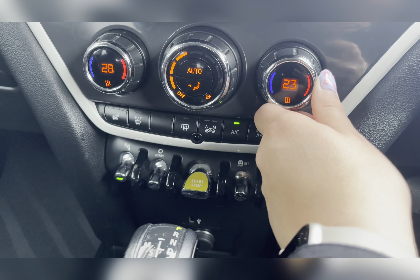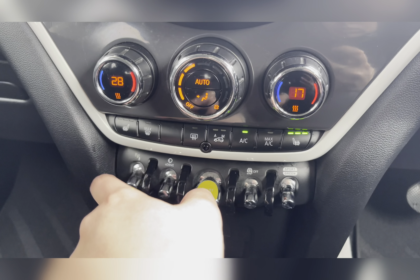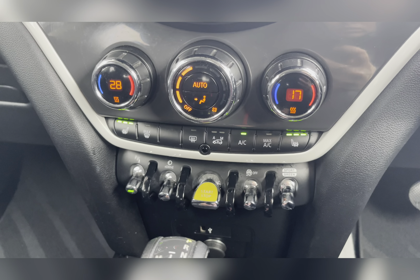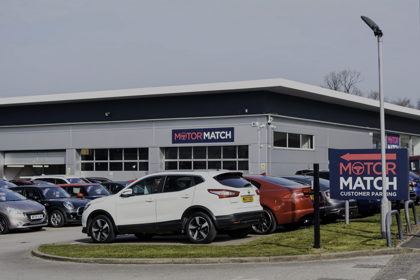You also have your dual zone climate control, where you can individually adjust the temperatures to suit either you or your passenger, as well as easily adjusting the airflow and airflow direction. You also have front heated seats, which is a luxury to have.